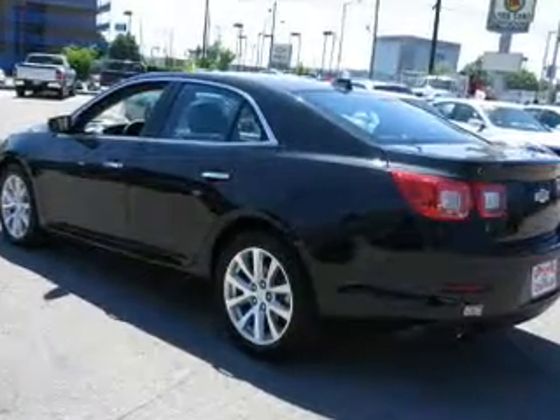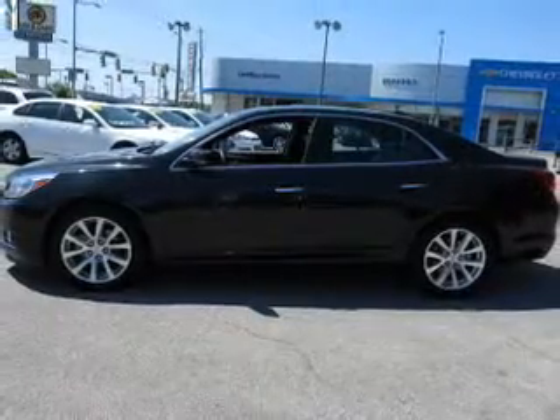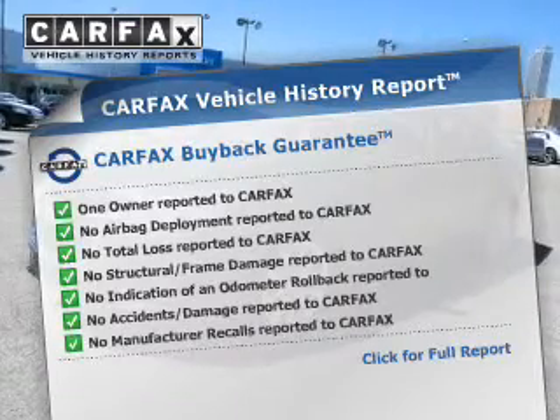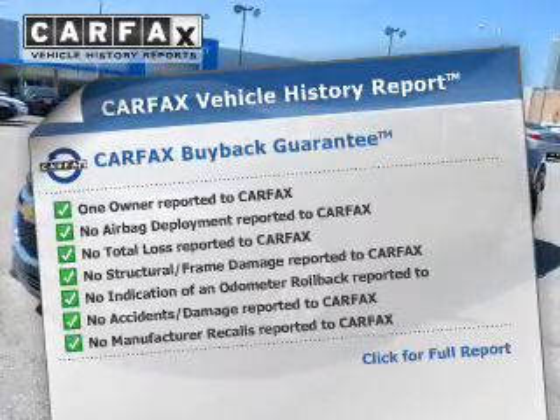Heated seats offer comfort in cold weather. Let the sun shine in with a sunroof. Rest easy knowing this vehicle comes with a Carfax Vehicle History Report from Carfax, the most trusted provider of vehicle information.